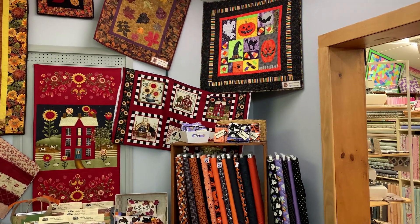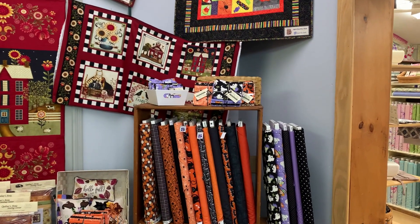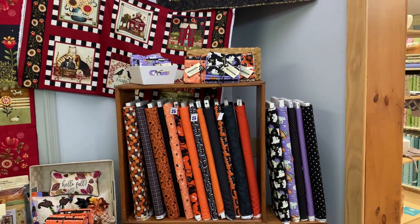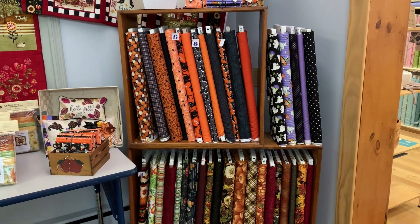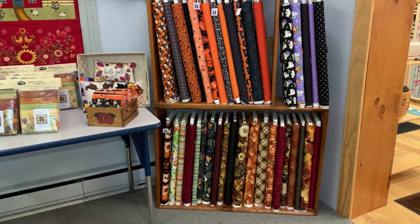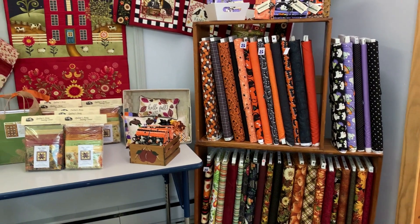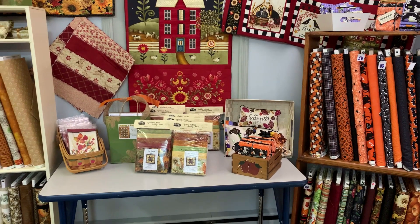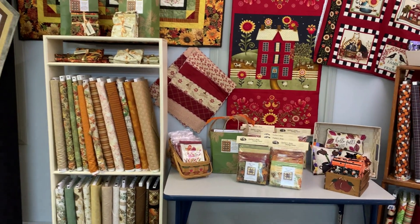Here we have our Halloween fabrics. If you can see on the top of the shelf, we've got a lot of fabric packs cut up, a lot of kits. We're not done organizing it yet, but we're getting there. At the bottom you see we have fall, and then as we move over we have a lot more kits. We tried to be real prepared so when we opened this area there was lots for you to see and buy and look at.